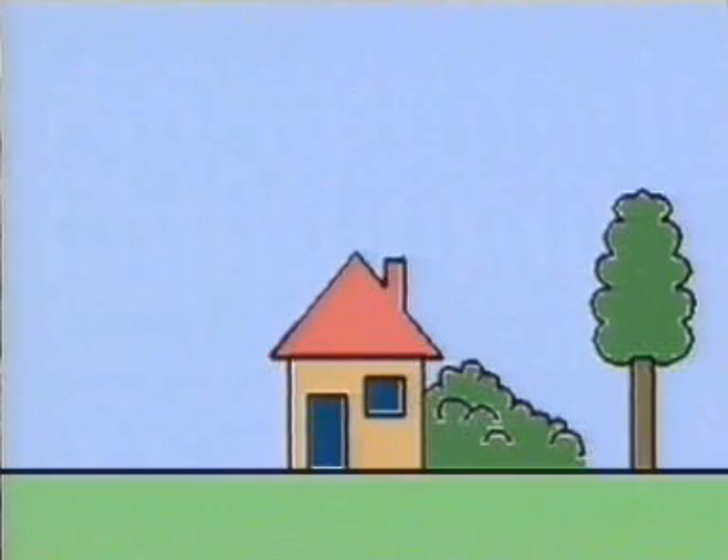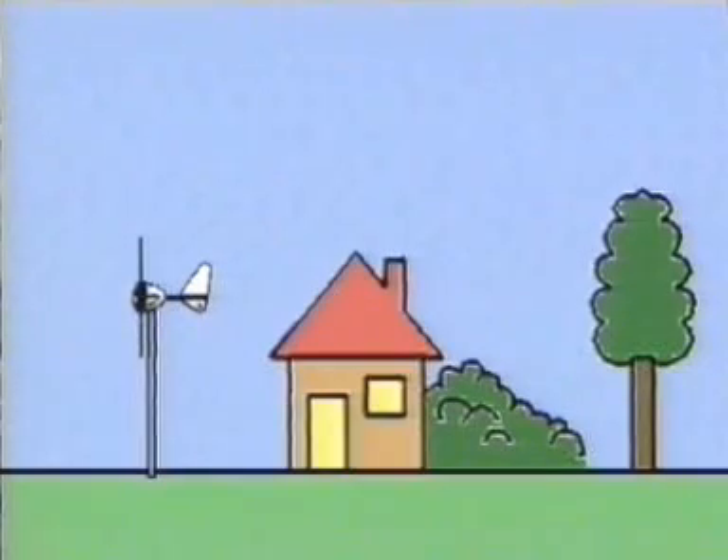A primary function is to provide off-grid power. In many remote places, power is not available. Lighting and communication were once only possible by use of batteries, which ran down and had to be recharged. Now, a Rutland windcharger from Marlach does the same job, reliably and continuously.